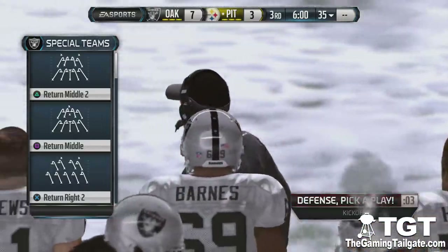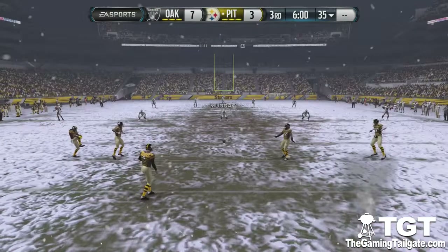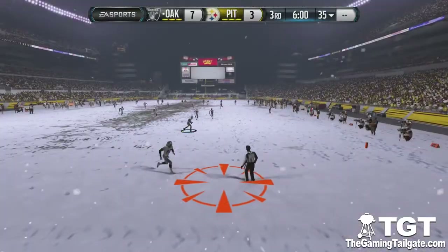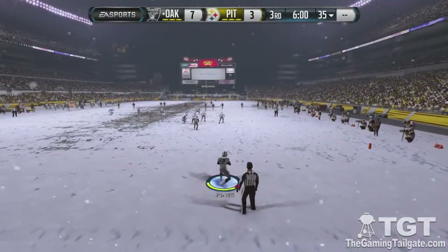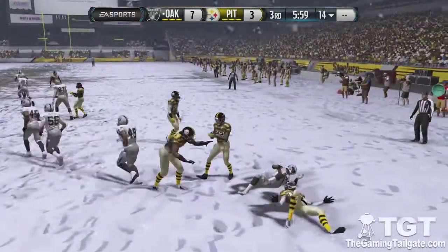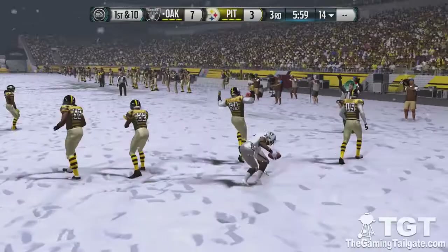All right, Larry, thank you for all of those updates and now the teams are coming back onto the field. We're about to get the second half started. Jones will run this one out and the tackle is made inside the 15.